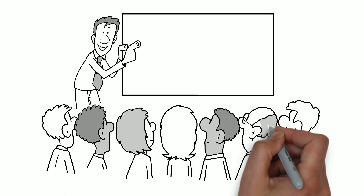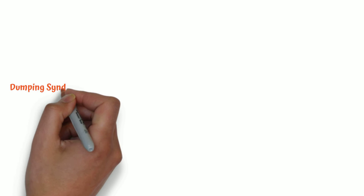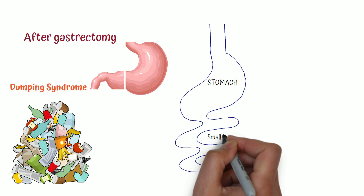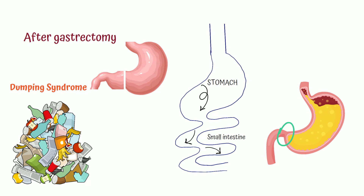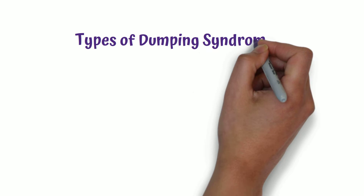Welcome back to Learn with Med Nuggets. In this video I'm going to talk about dumping syndrome. Dumping syndrome is a complication that occurs after gastrectomy, that is after resection of a part of the stomach. It occurs when undigested food moves quickly from the stomach to the small intestine, basically when food gets dumped into the intestine before it is properly digested. This happens because the pyloric sphincter, which controls the passage of food from the stomach to the small intestine, is removed or damaged during surgery.